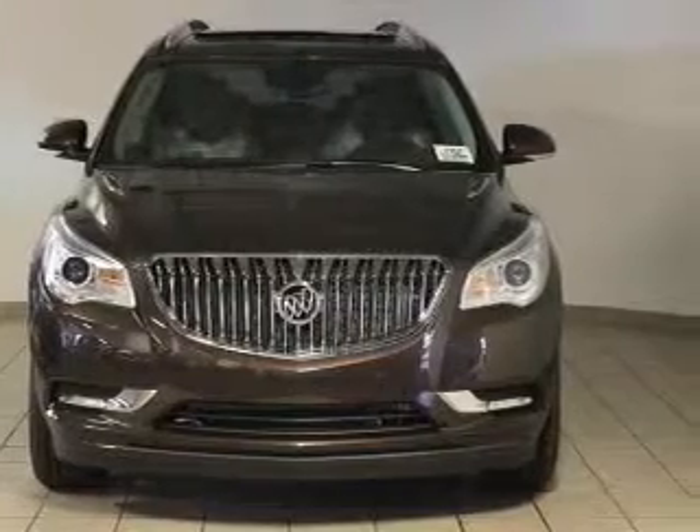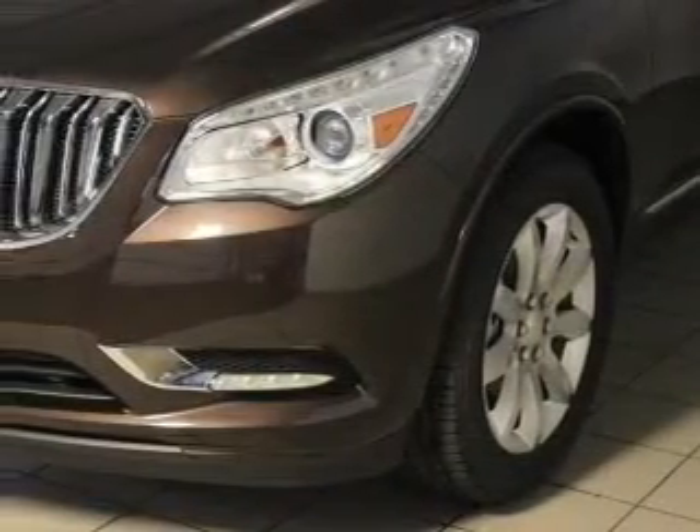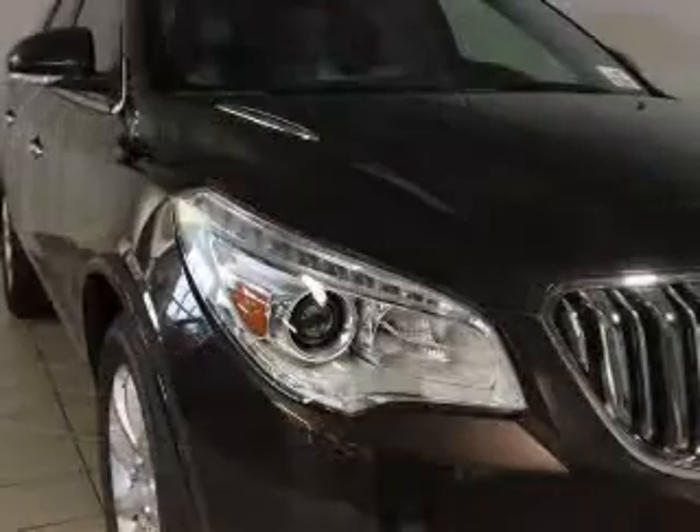GPS navigation will guide you to your destination. Premium wheels give a more luxurious look. Savor your listening experience with this premium sound system.